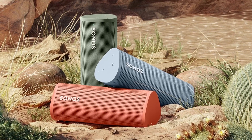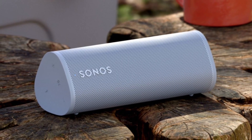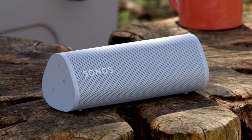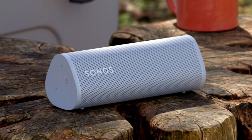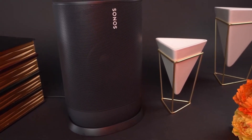But don't let its size fool you. The Sonos Roam delivers powerful, immersive sound that fills any space. Equipped with two Class H amplifiers, a custom-tuned driver, and a high-efficiency motor, the Roam delivers deep bass, rich midranges, and crisp highs, ensuring an incredible listening experience every time.